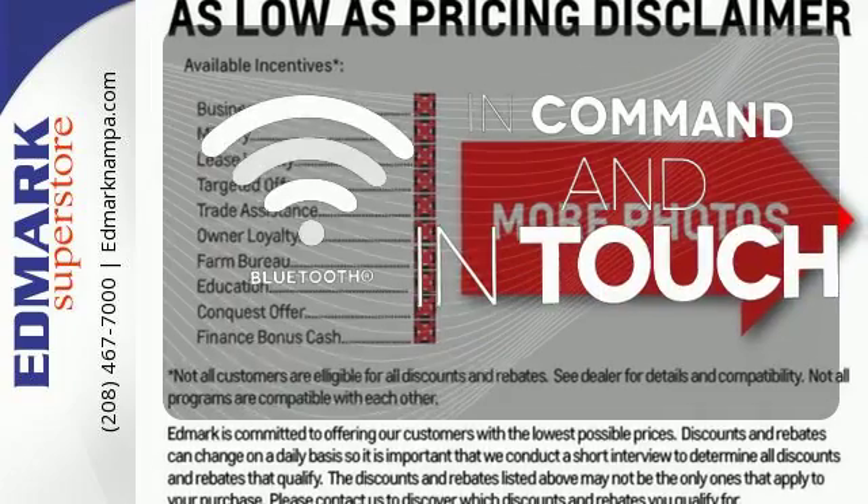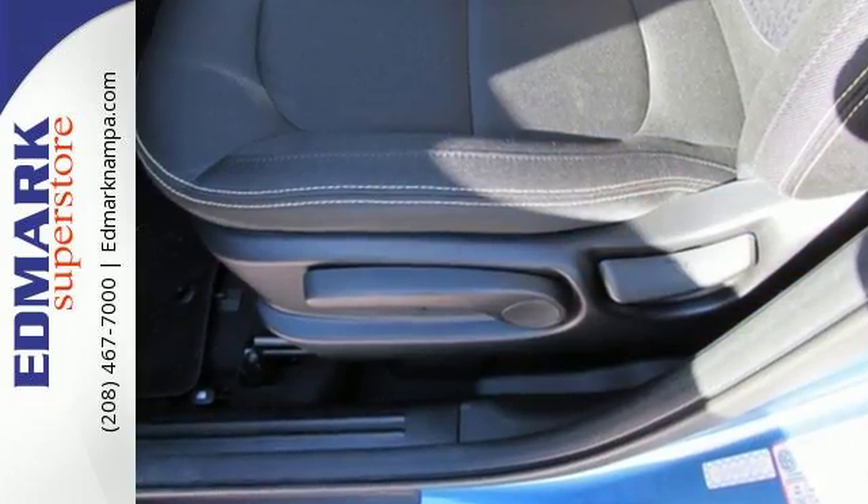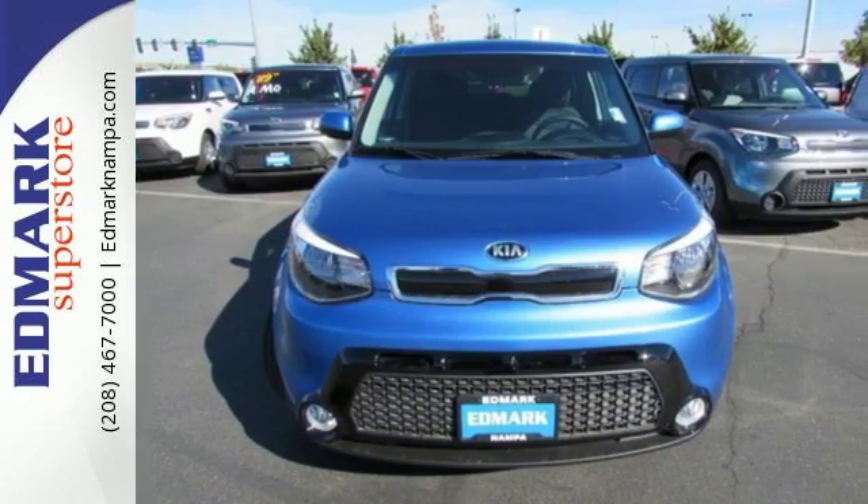Keep your hands on the wheel and eyes on the road with Bluetooth. Safety, convenience, cargo room, and fun times — marvel at all it can do when you come in for a test drive.